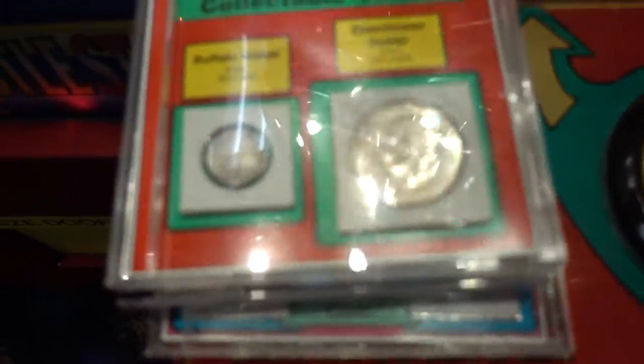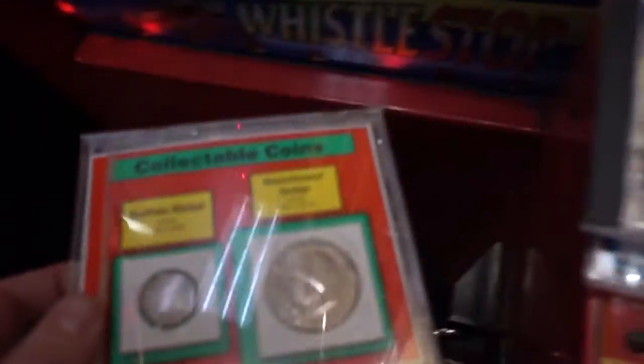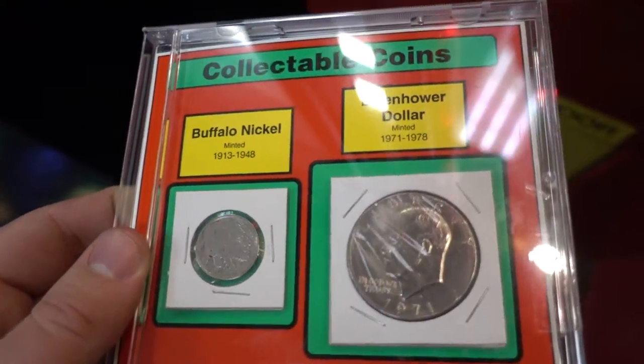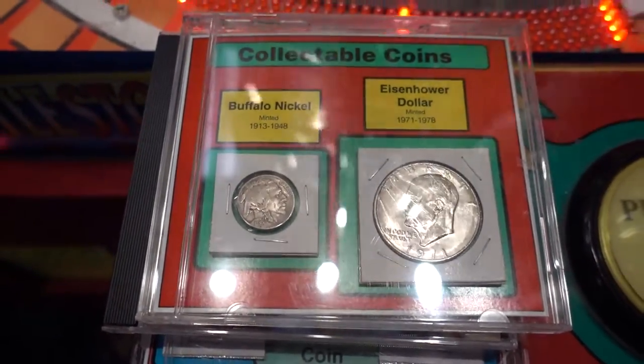So another Buffalo nickel and a 1971 Eisenhower dollar. You probably can't see that because this thing doesn't want to focus in, but there we go. Well, I hope you guys enjoyed this video and with that said we will see you guys all later.